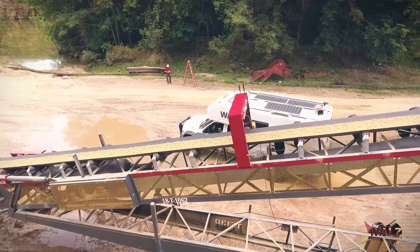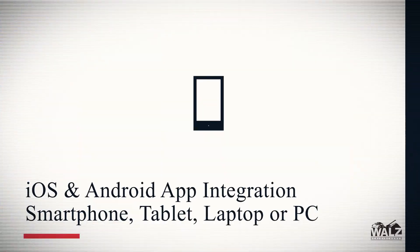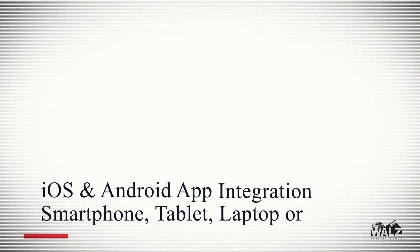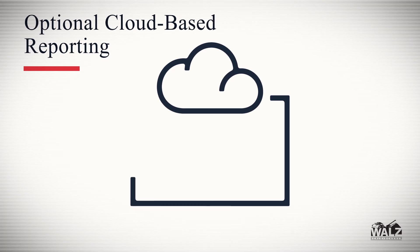That isn't all this system is capable of. WALLS has implemented several features to these scanners to enhance performance and efficiency. These features include iOS and Android app integration to a smartphone or tablet, and the capability to be fully networkable. Optionally, this system can include cloud-based reporting for easy data collection.